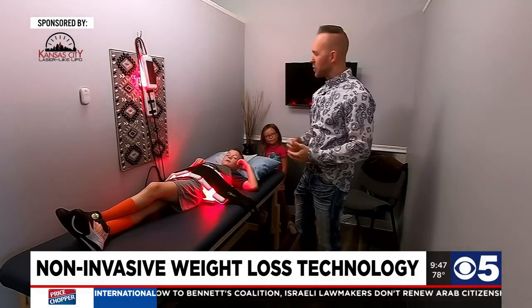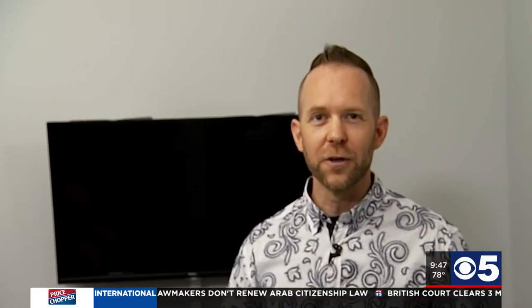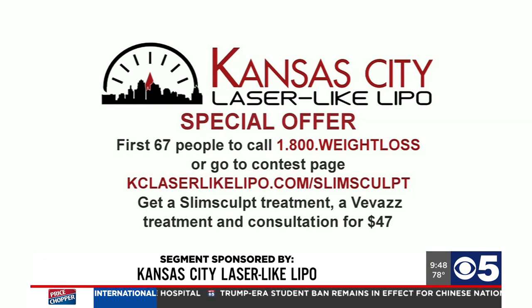Permanent results as long as you keep up the healthy lifestyle. I have a really fun offer for our viewers: the first 67 people to call 1-800-WEIGHT-LOSS or go to kclaserlikelipo.com/slimsculpt will get a SlimSculpt treatment, a Vivaz treatment, and a consultation with either myself or my colleague Dr. Joseph Anderson for $47. There's no obligation, no hard sales — just an awesome way to come in, try it out, and see the results.